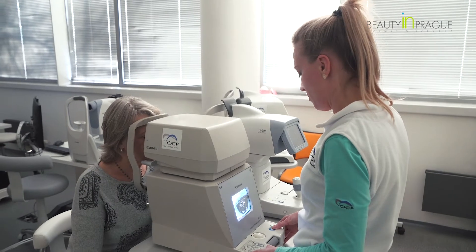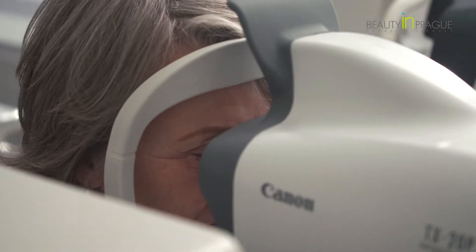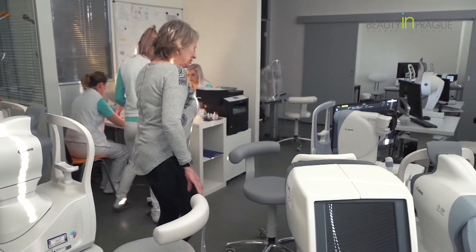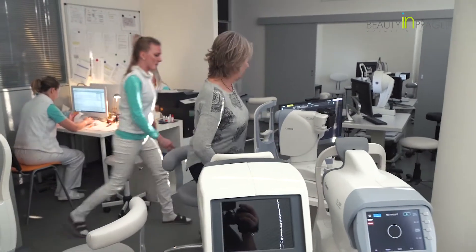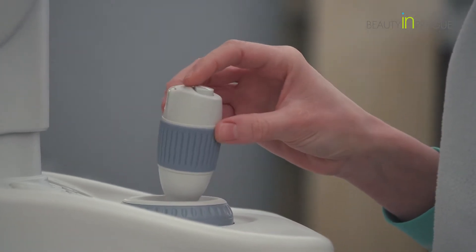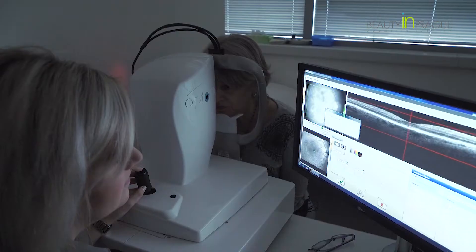In general, first the nurses will measure all important parts of the eye like intraocular pressure. Then we measure the refractive power of the eye. We also do photographs of the anterior and back segment of the eye, of the retina. And then we have corneal topography, which is basically a map of the cornea so that we see the surface of the eye.